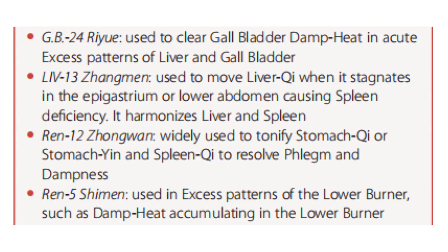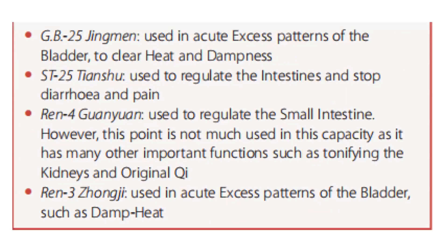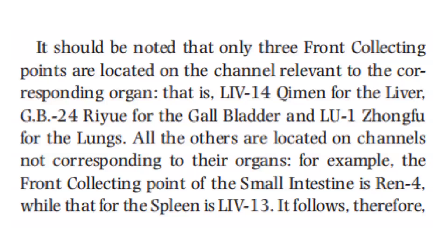Ren 5 is used in excess patterns of the lower burner, such as damp heat accumulating in the lower burner. GB 25 is used in acute excess patterns of the kidney to clear heat and dampness. Stomach 25 is used to regulate the intestine and stop diarrhea and pain. Ren 4 is used to regulate the small intestine; however, this point is not much used in this capacity as it has many other important functions, such as tonifying the kidney and original qi. Ren 3 is used in acute excess patterns of the bladder, such as damp heat.